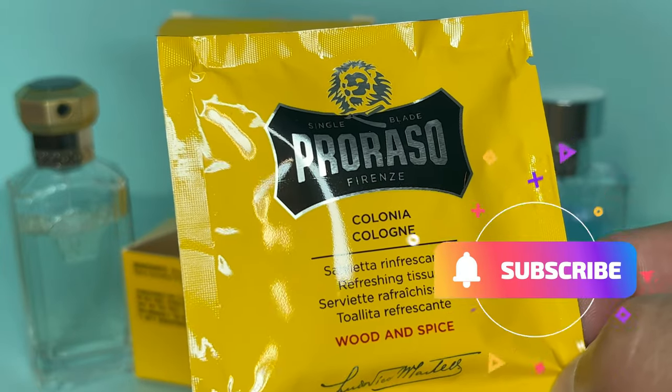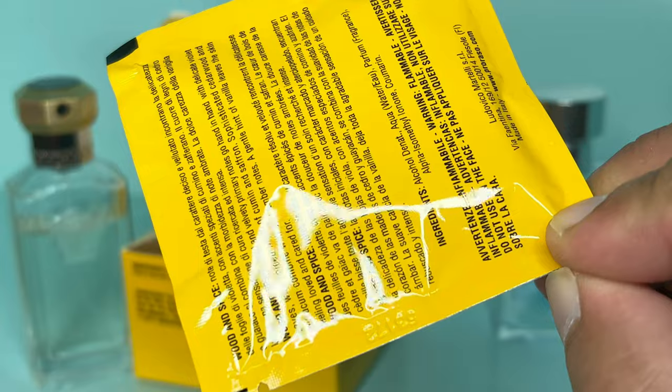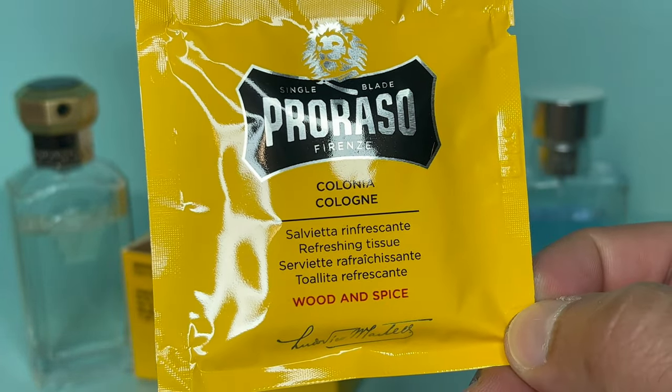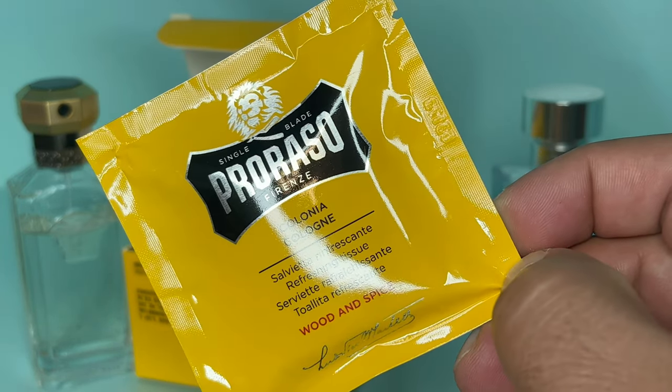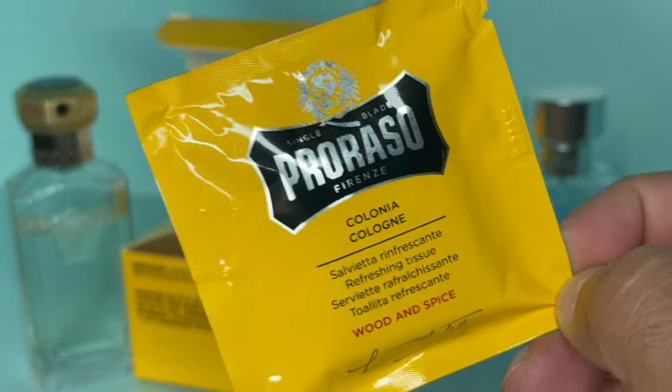That's really all I had to say about this Proraso cologne — let me know what you guys think. Please like and subscribe; I'm going to be uploading more videos soon about other soaps and shaving products I've found. Thanks for stopping by, I'll talk to you next time — have a great day.